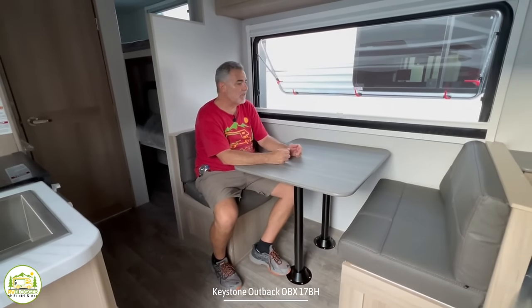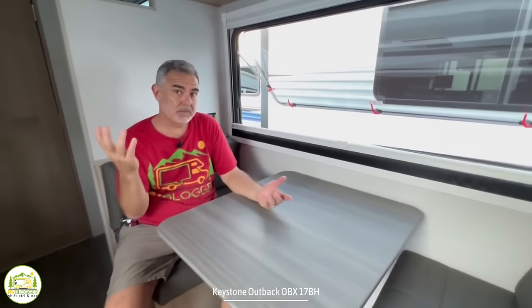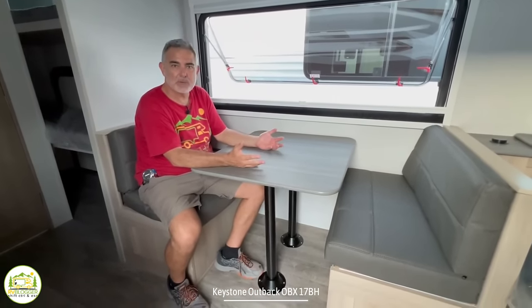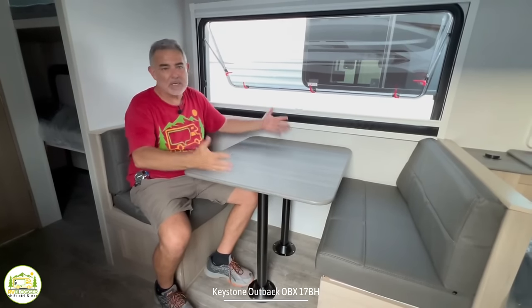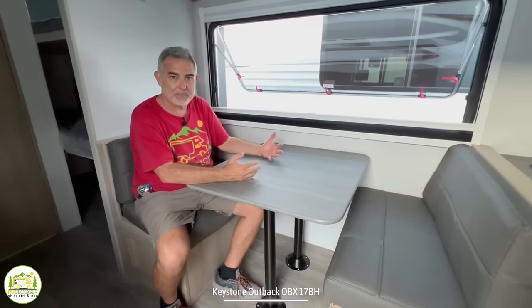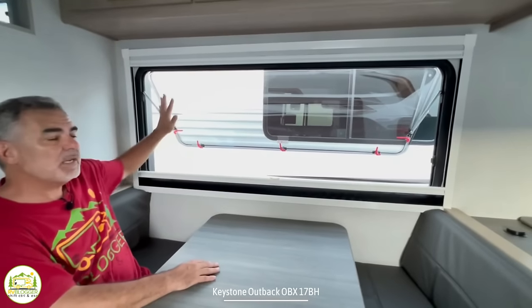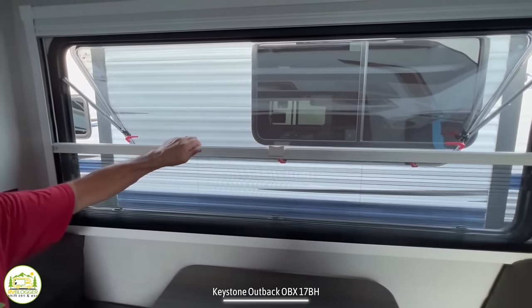Here I am at the dinette. For a camper that can sleep five people, only two people can actually sit at the dinette table. We've met lots of campers who just bring along a clam or some outdoor shelter, set it up outside over their picnic table so rain or shine they can all sit together and have dinner. There's a receptacle right behind me. I really like this oversized window over top of the dinette — it's huge, it lets in a lot of light, and it has upgraded blinds and screens that you can pull up and down.